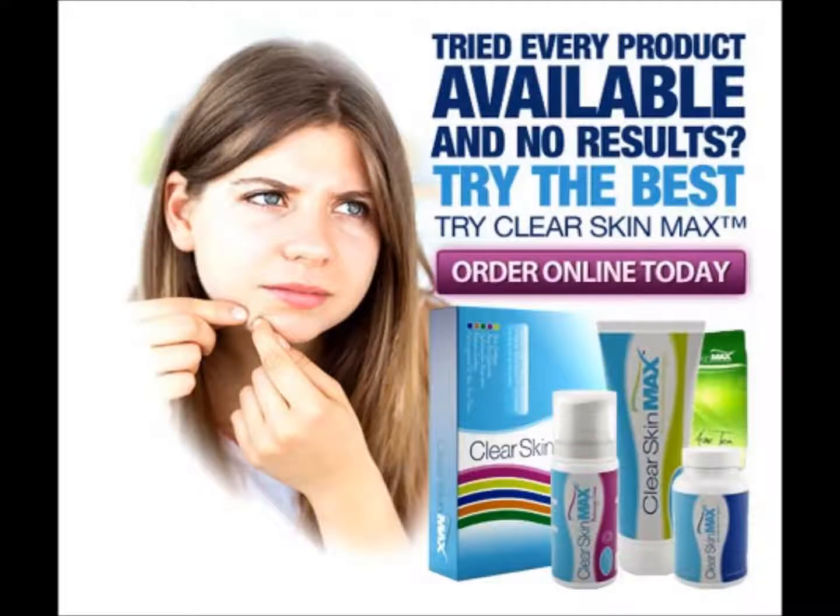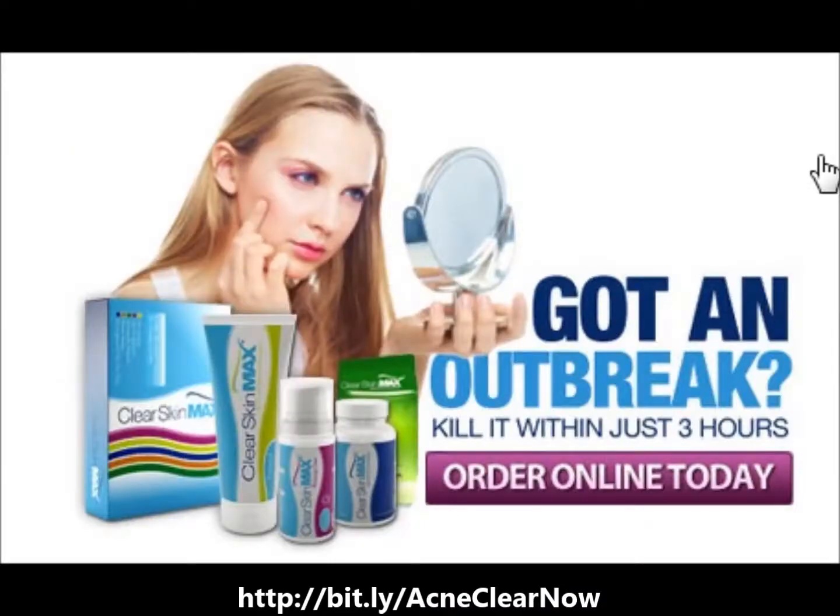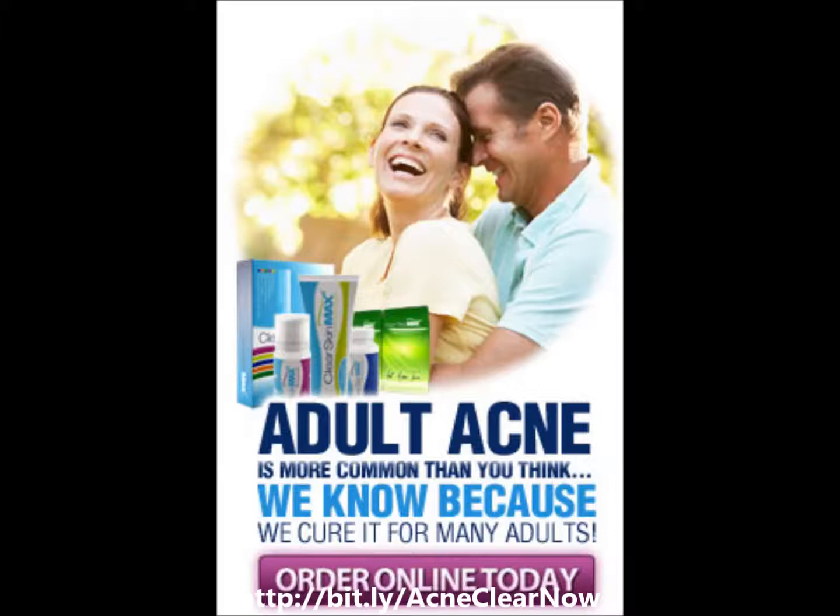AcneClear Skin Max is an advanced product that is designed with a four-step approach to solve spots, pimples, or acne from inside and out. The carefully formulated ingredients clean, clear, and purify acne-prone skin deeply and thoroughly.